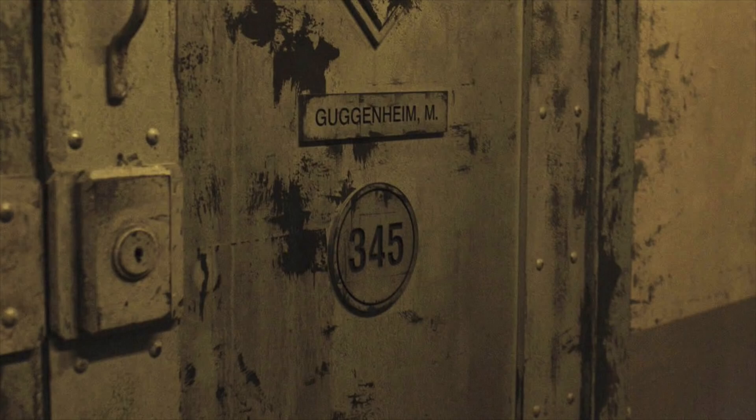Speaking of Arkham Asylum, Mark Guggenheim — consulting producer on Arrow this season and writer for the Arrow episode of this crossover — posted an official image of inside Arkham Asylum. It shows one of the cells with 'Mark Guggenheim' written on it as a little easter egg. They could put names like 'Nigma, E.' for the Riddler, but maybe they don't have the rights to use different characters. This is actually from footage they shot, so this is what it'll look like on the episode, and Arkham looks all worn down and old.